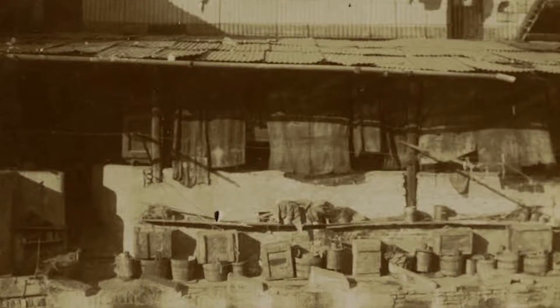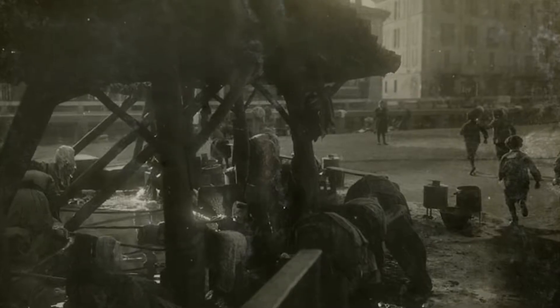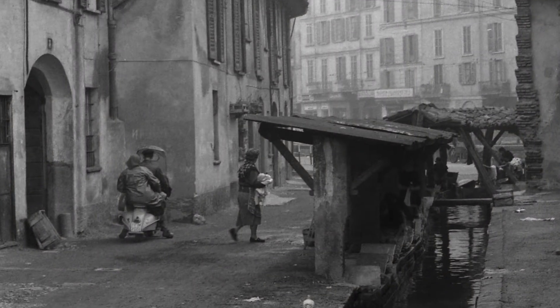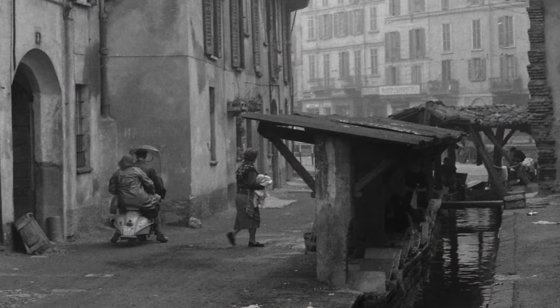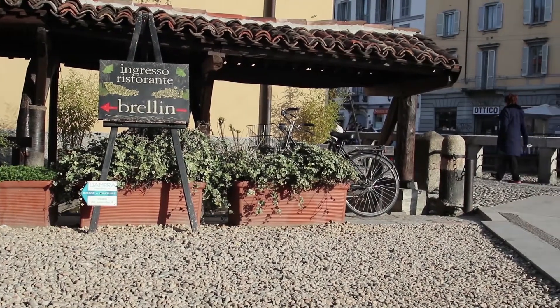This alley welcomed the Milanese washerwomen and men. Up until the 1950s, these men and women would kneel on the Brelin, a wooden table with three edges in a grip, and wrap the laundry on the Preja, a sheet of stone with a sloping plane.